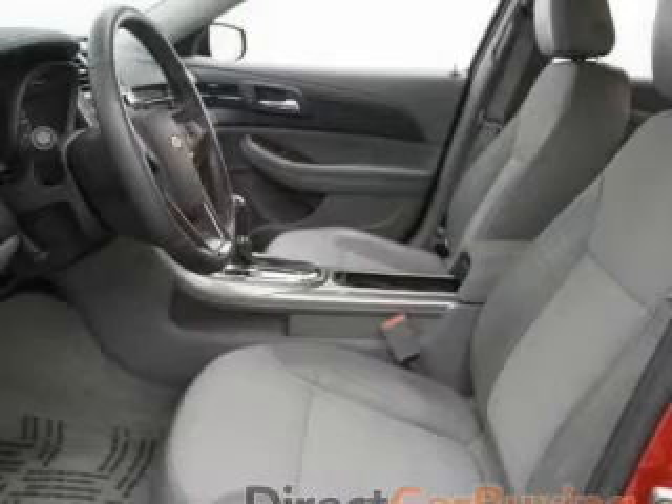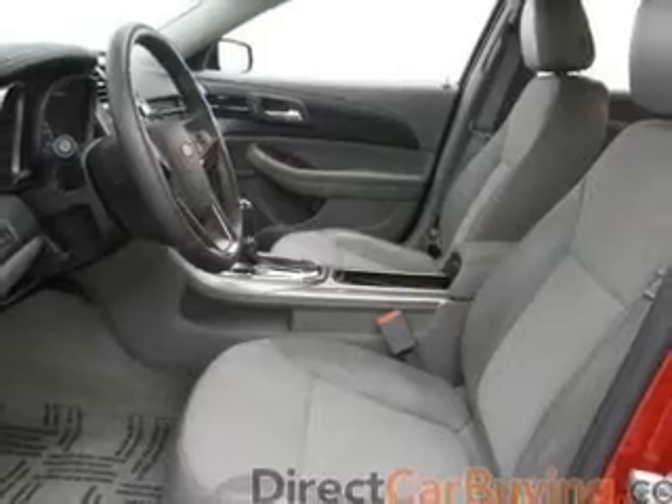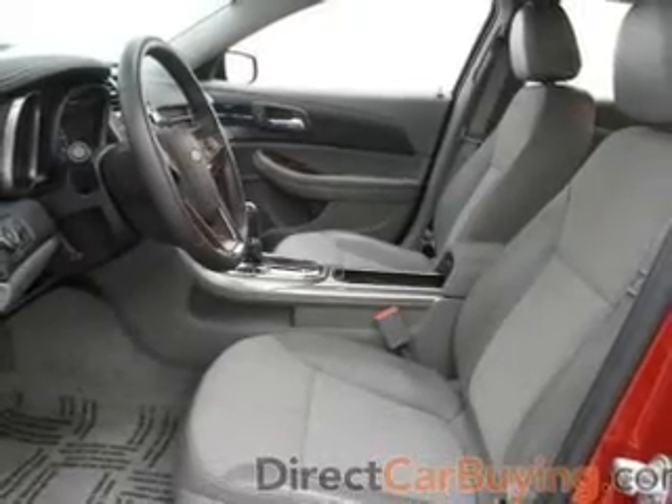Power door locks. Power windows. Cruise control. An AM-FM stereo with a CD player. A satellite radio. Power mirrors. Power steering. Let us put you in the driver's seat today. Call or click to contact us.